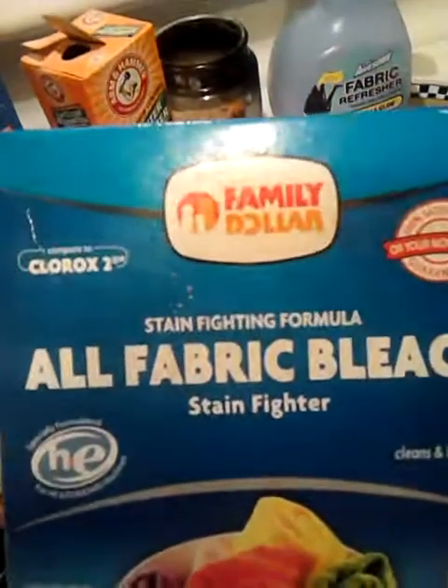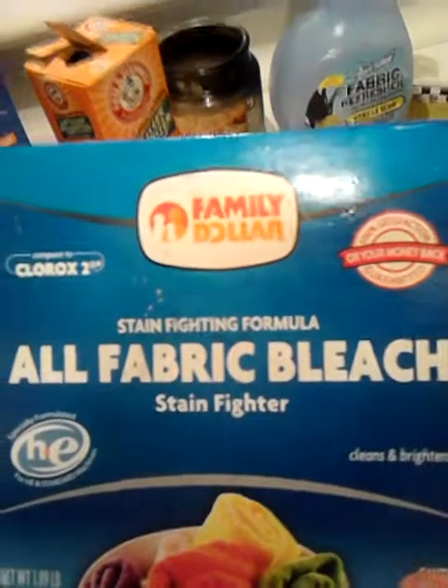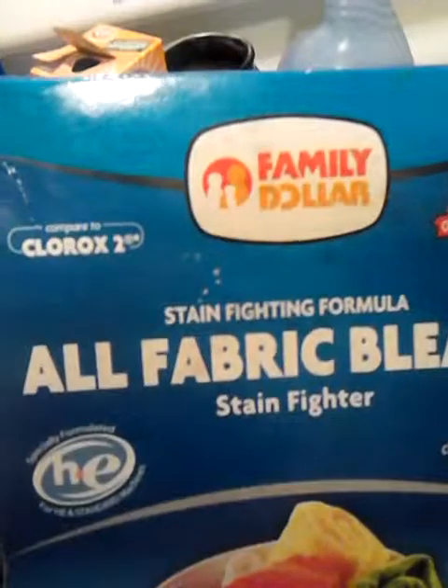Family Dollar Stain Fighter formula — it's their version of OxiClean. I always put a scoop of that in with my colored clothes.